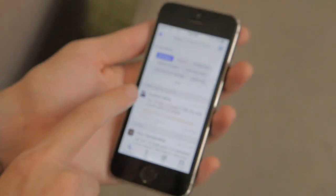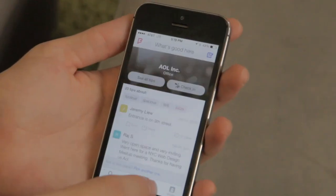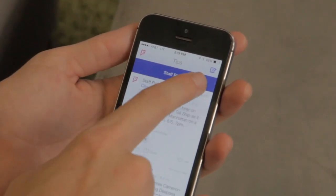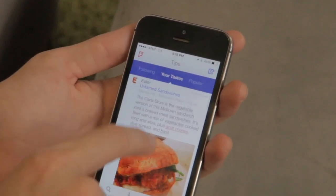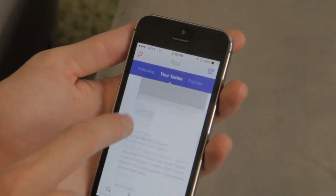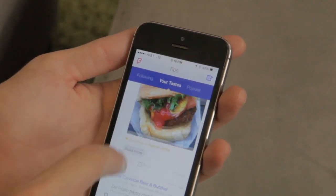Then you actually get into tips and reviews that people have left. When you go into a tips view, you can see a bar on the top that shows staff picks, following, your tastes, popular, et cetera. That'll go through and show you different tips based on certain restaurants or based on certain people, depending on how you're searching.